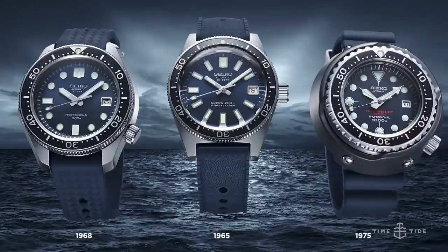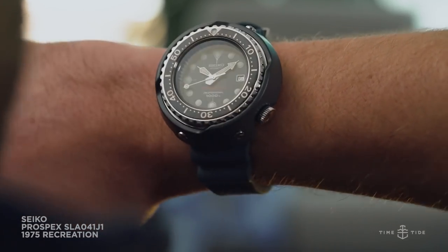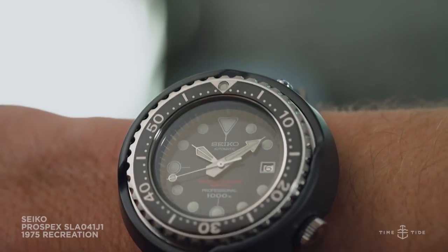Seiko. Three very important watches from the first decade of Seiko's dive watches — three models from three different years: 1965, 1968, and 1975. The 1965 SLA 037 is good to 200 metres water resistance and priced at $9,750 Australian dollars. The 1968 model with the crown at four is priced at $10,500 and is good for 300 metres water resistance. And that big tuner from 1975 is $6,950 and it's good for a kilometre of depth, with that massive outer shroud of ceramic.